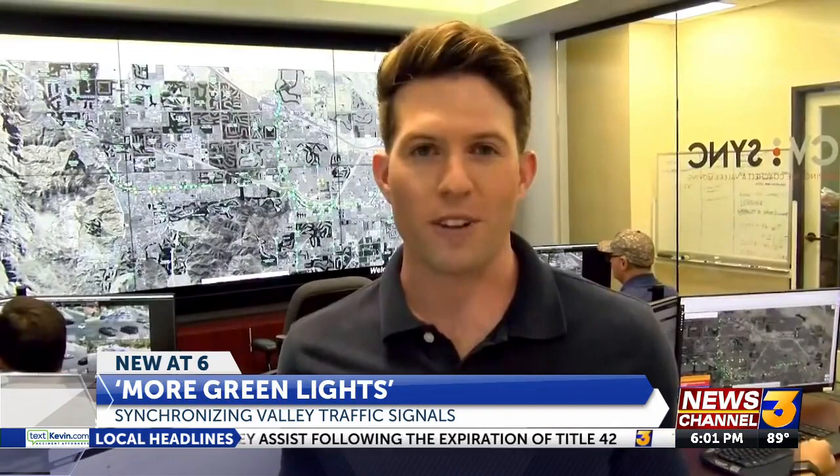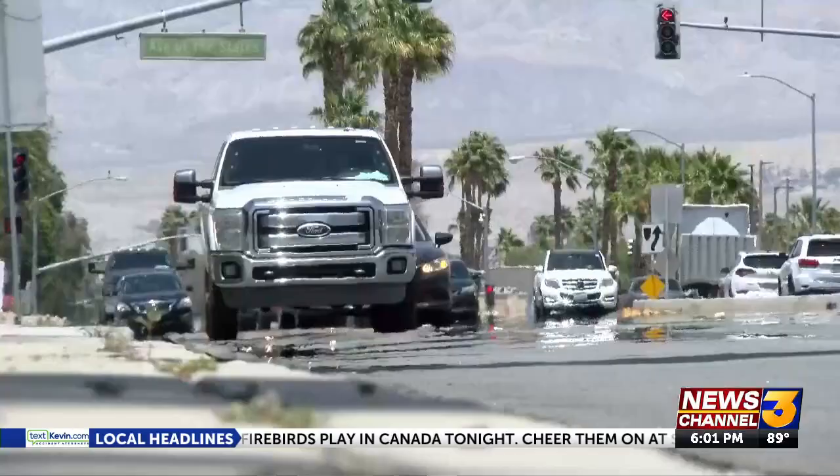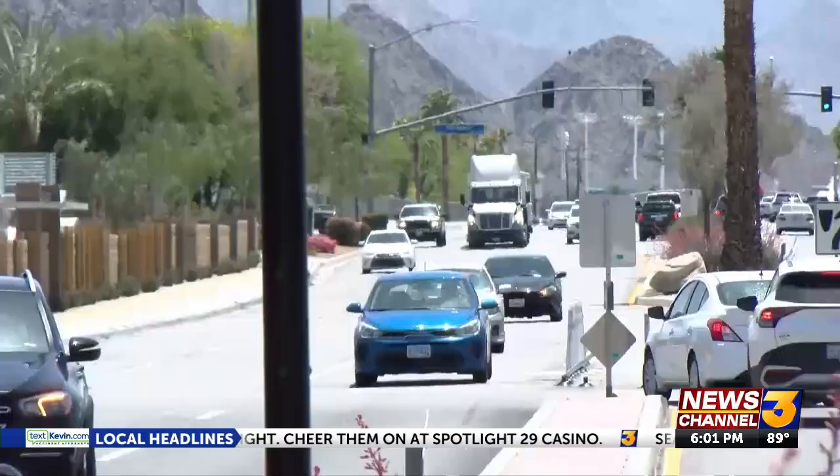This is a project that's been in the works now for years. Right now we are inside the CVSync Traffic Management Center, where many of the different traffic lights across the valley are being monitored, to make your commute across the Coachella Valley easier. Block by block on major thoroughfares across the Coachella Valley, traffic flow is being controlled.